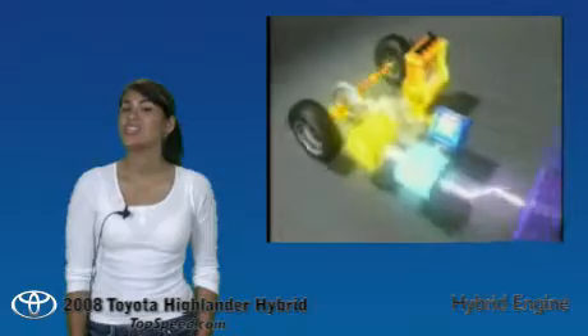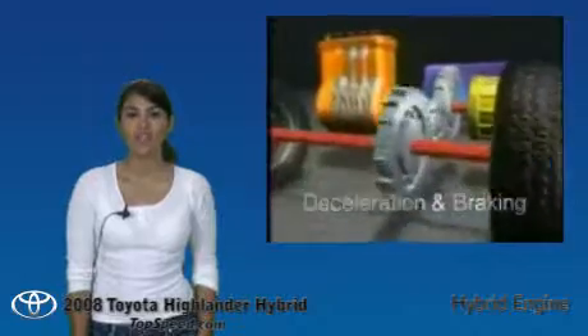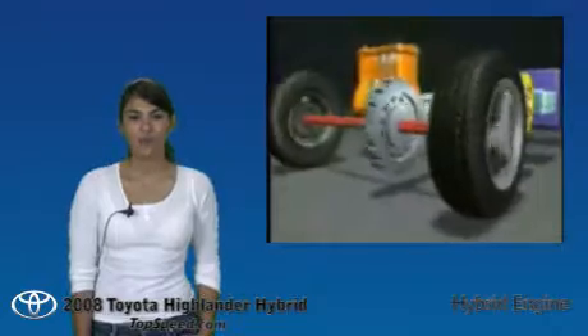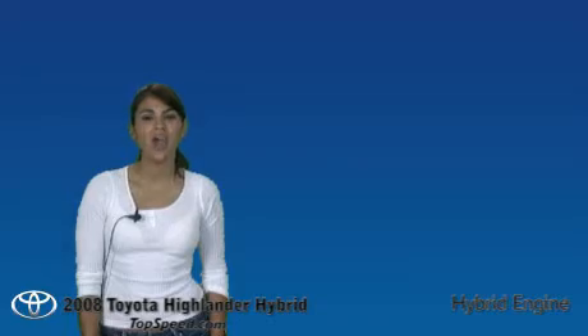Even though the Highlander Hybrid is technically a 4WD vehicle, most of the time it functions in front-wheel drive mode. The electric motor engages the rear wheels only when extra traction or torque is needed. The 4WD on the Hybrid model differs significantly from the 4WD system on the gasoline-powered Highlander. Now let's go inside and check out the interior.